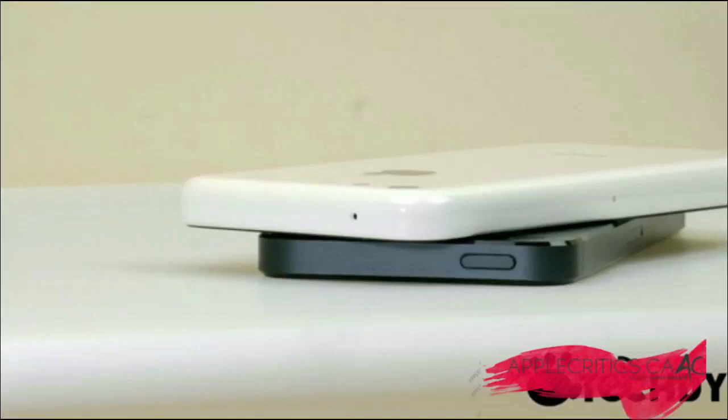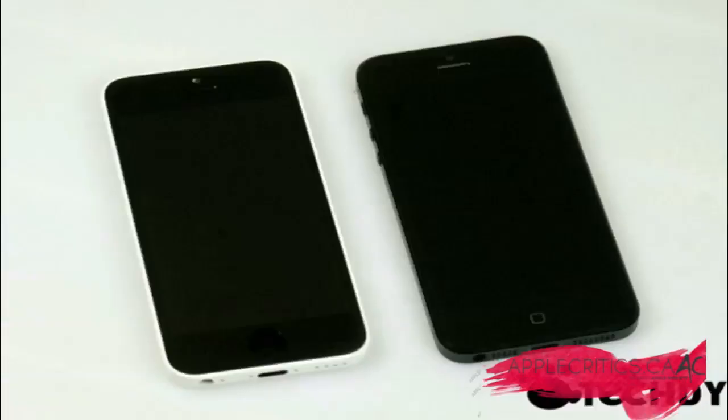Now taking a closer look, it does look very real. The back of the polycarbonate shell does look like it's about four inches of screen size, so that does look spot on, and it does look like the back is very cheap as well, and polycarbonate at that.